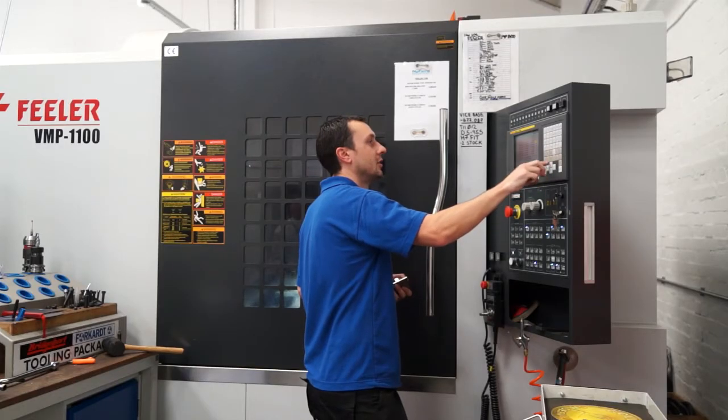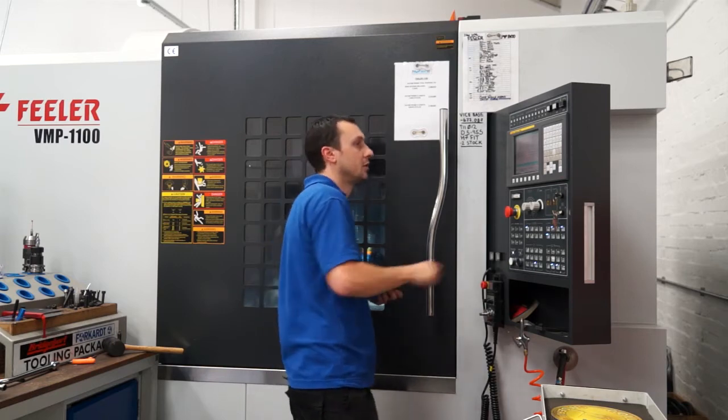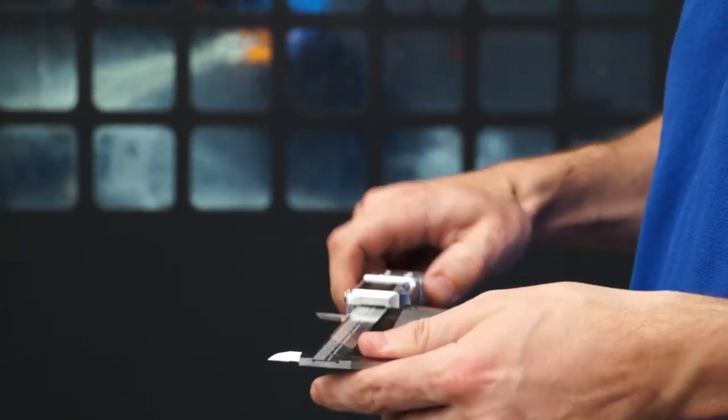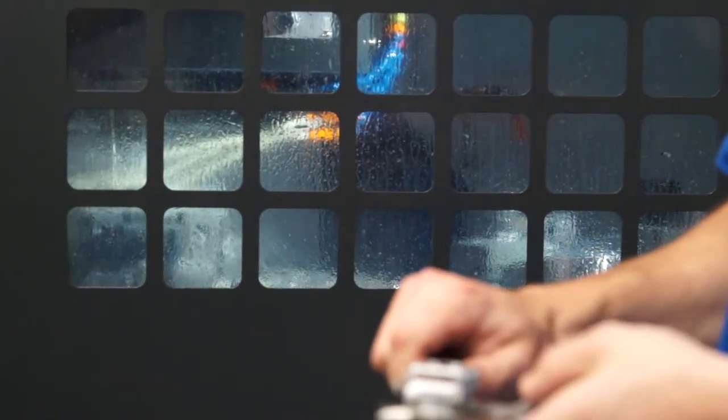All of the services required to produce that fixture are completed in house. This can include rough milling, boring, drilling, tapping, gun drilling, jig boring, surface grinding, and cylindrical grinding, until we get a finished assembly.